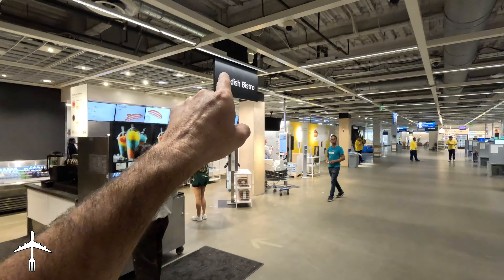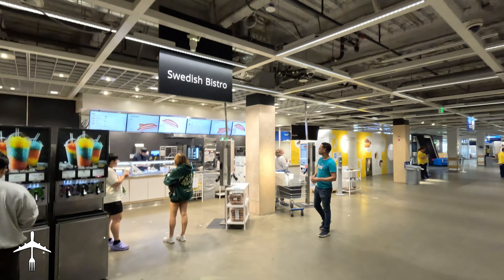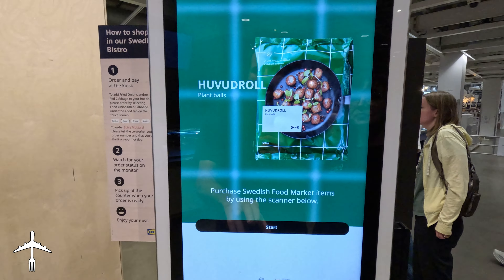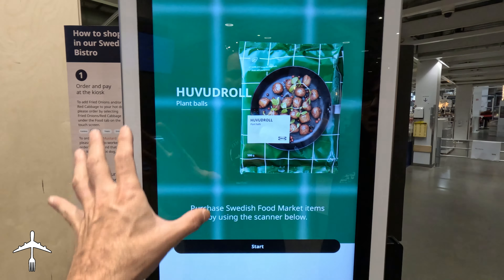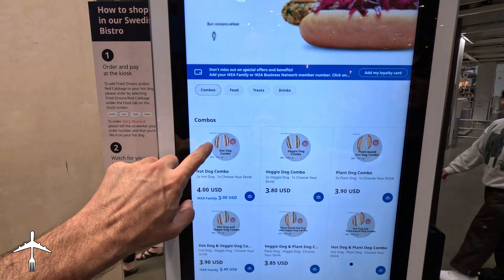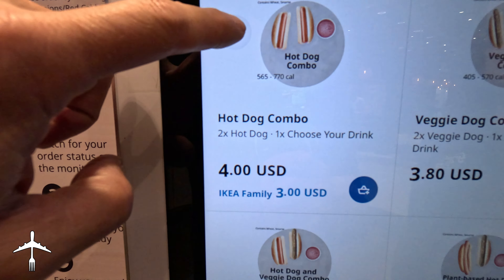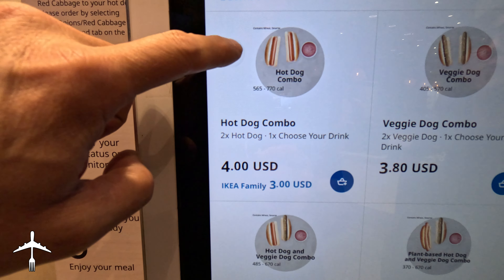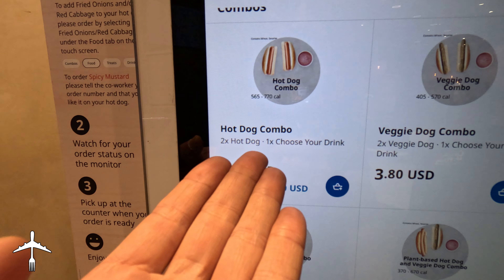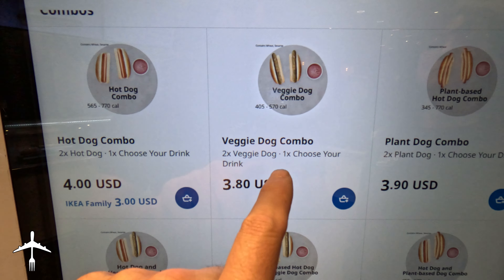We have found the Swedish Bistro here at IKEA. It is virtually empty. Let's go see what they've got. We have found our menu board. So here at IKEA, we've got a hot dog combo for four bucks — comes with two hot dogs and only one drink. What's your friend gonna drink? We've also got a veggie dog combo and a plant dog option.